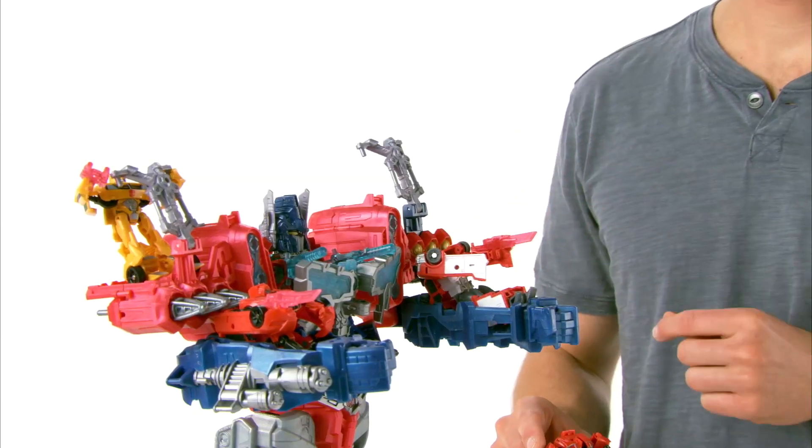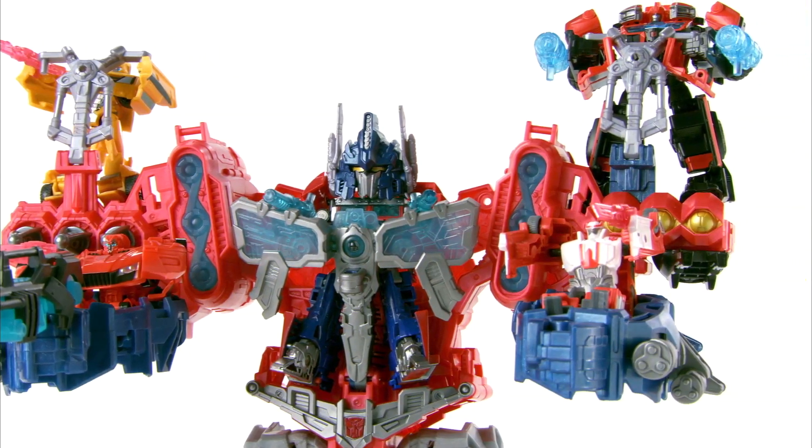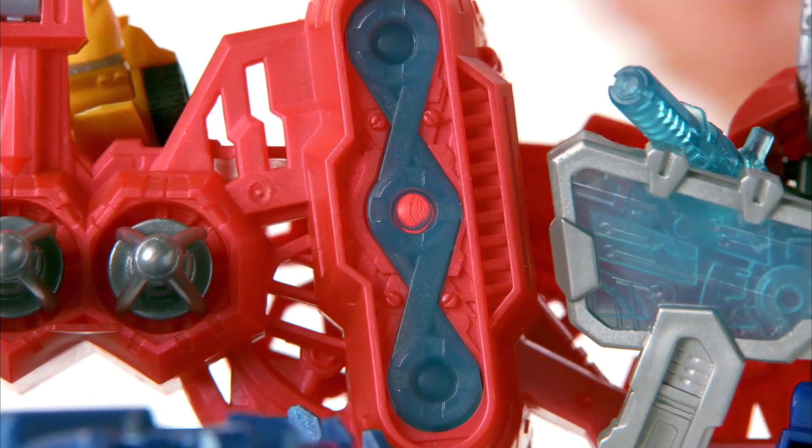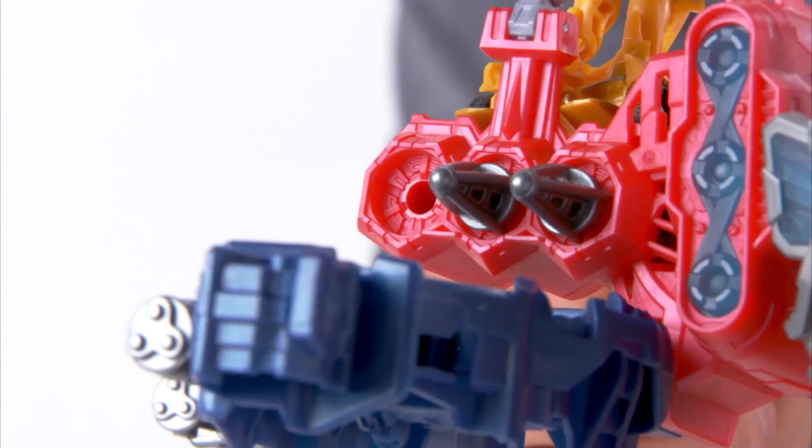Optimus Maximus holds up to nine Cyberverse figures in both modes — six Legion and three Commander figures. Includes glowing lights, battle sounds, and three launching missiles.